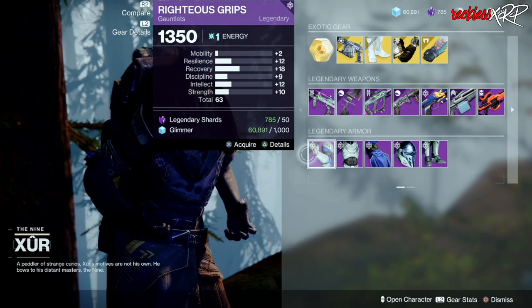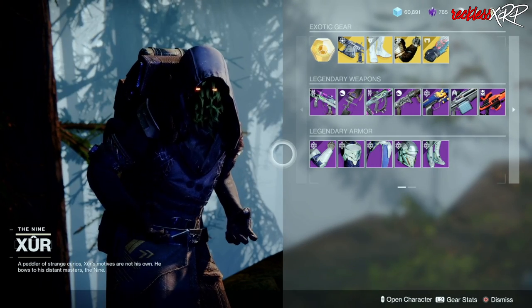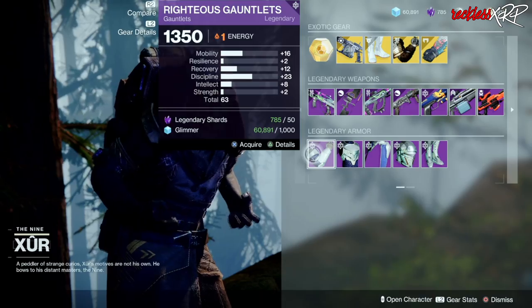For the Hunter, go ahead and pick up the decently rolled Gauntlets, and go ahead and pick up the Gauntlets for the Titan as well.